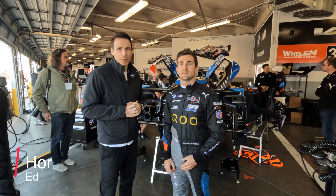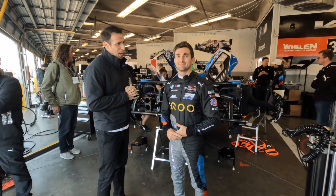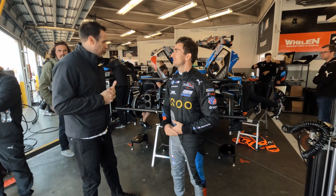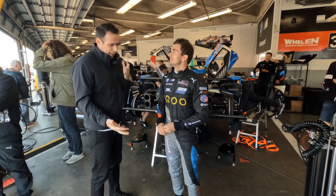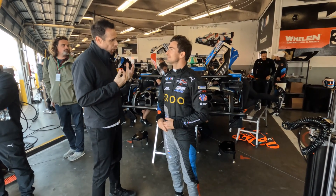Welcome to the BMW vlog and welcome to Daytona 24 Hours. I am here with Connor de Filippis, and he's going to be driving a BMW M Hybrid V8. Connor, we've done a tech talk with one of the other guys — tell me more about what it feels like driving this car.